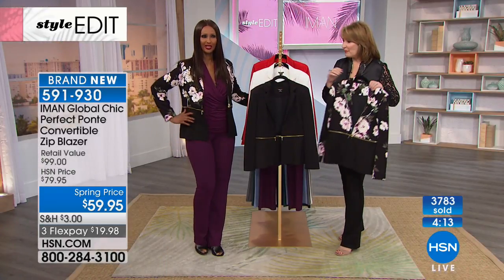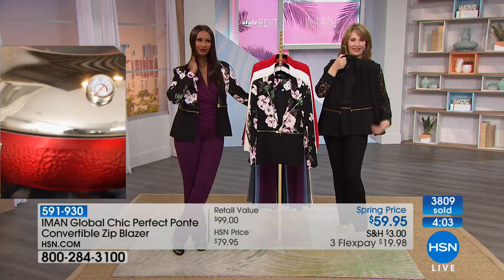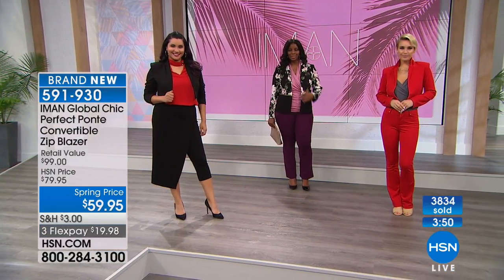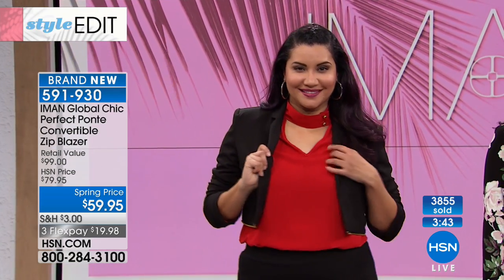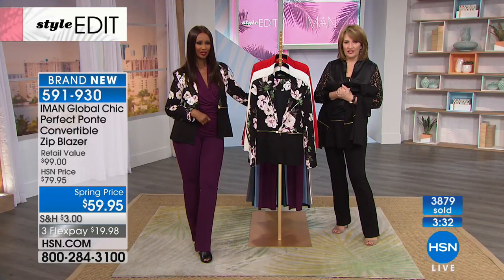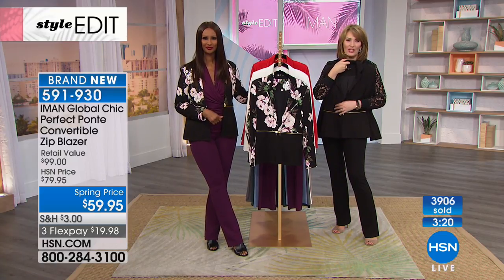Lucinda in Louisiana is shopping with us — you're live with Iman. She bought some Ponte Perfect pants in plus size tall. Ponte pants are perfect for travel — they're comfortable, they don't wrinkle, and they don't take up a lot of space in your suitcase. You can dress them up or down. The navy is lovely for spring and has been so hard to find. Thanks for calling, Lucinda — we'll get those on the way to Louisiana for you.